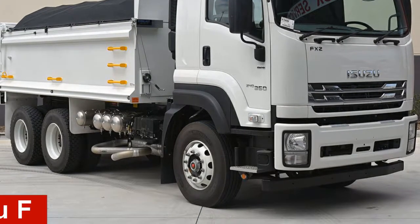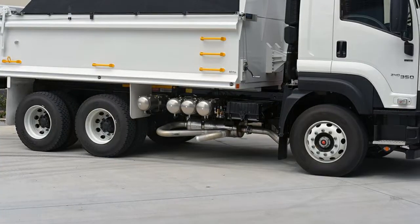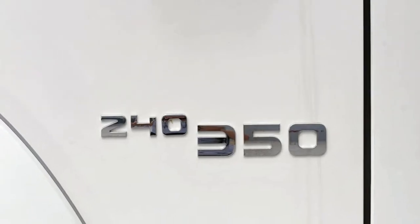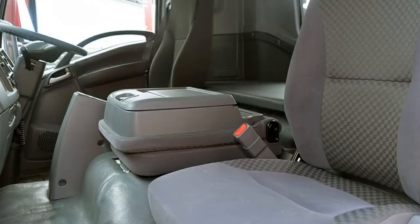In the market for an Isuzu F? This F has a reliable engine. The attractive white exterior is complemented by its stylish interior. This vehicle has all the features you could dream of, and more.